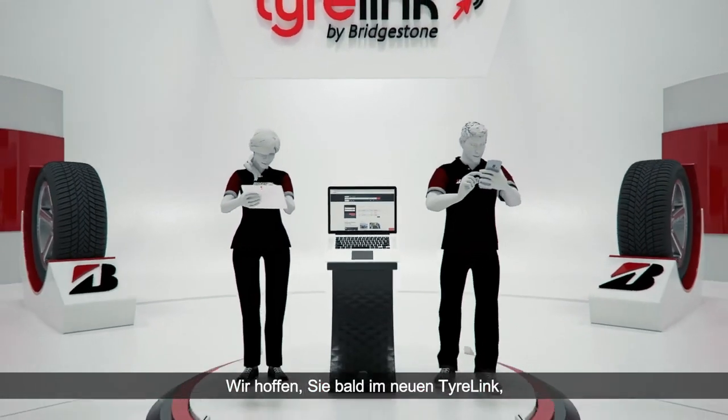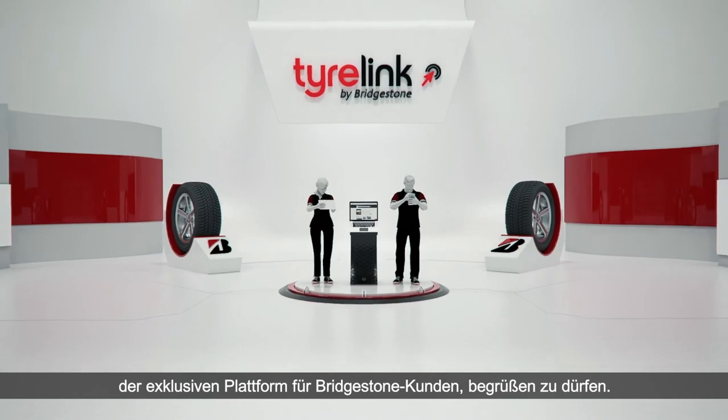Everything easier and intuitive to simplify the way you do business with Bridgestone. We hope to see you in the new TireLink soon, the exclusive platform for Bridgestone customers.